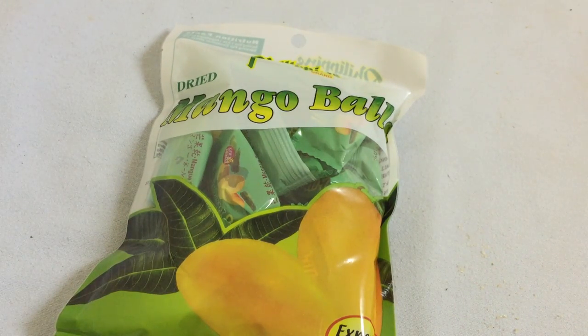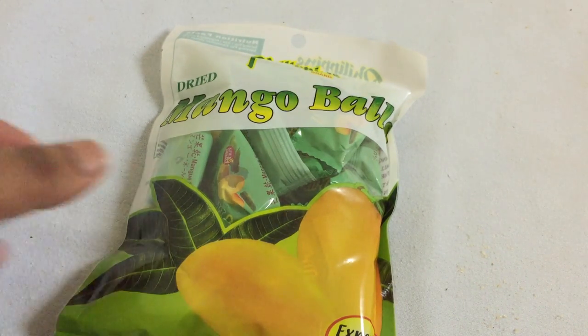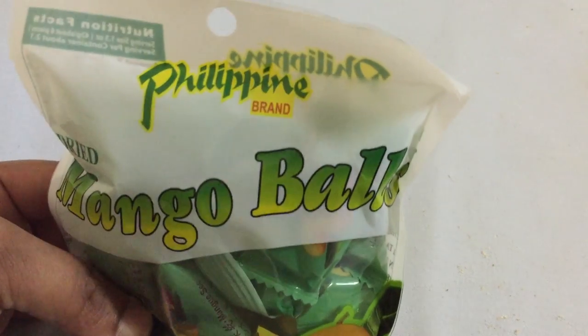Hey guys, Snackin' Wall here. So today we'll be trying some awesome mango balls, all the way from the Philippines.